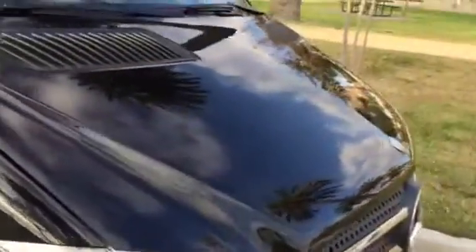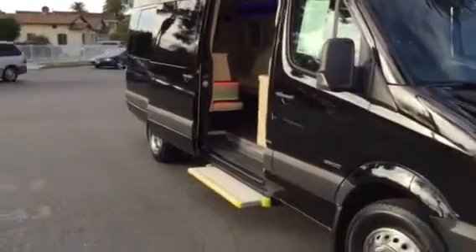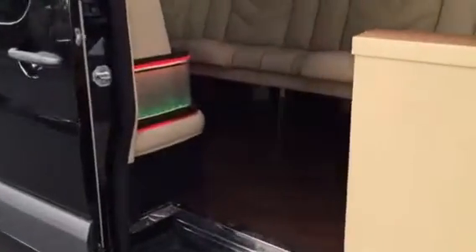It's a 2015 model. It's a 3500 BlueTec diesel engine, 3.0 liter. It's got the dually in the back. It's got the entry step — it slides out and it's motorized. Brand new, only 65 miles on it.